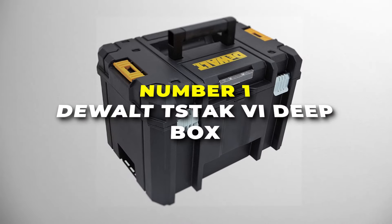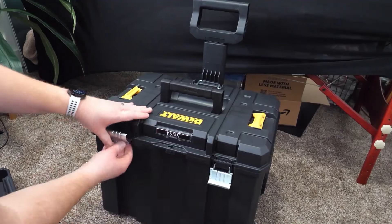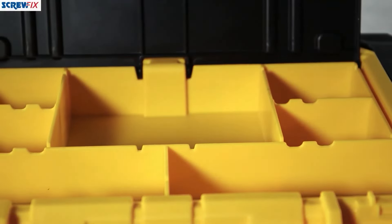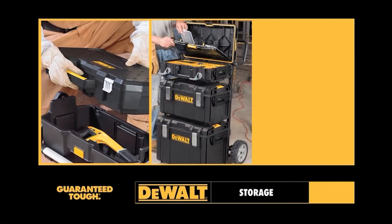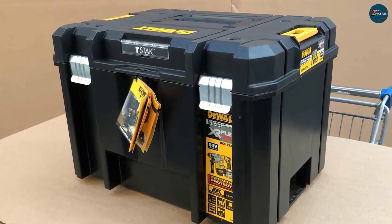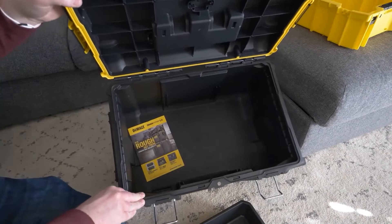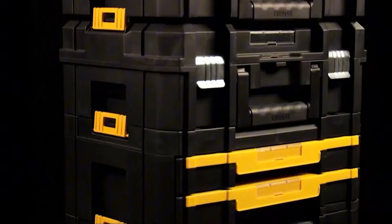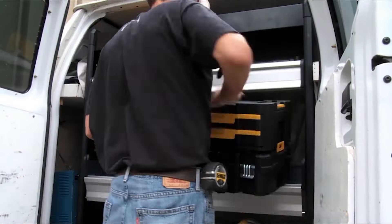Number 1 is the DeWalt TS-TAC Deepbox. This is the overall best portable toolbox on our list. Designed to cater to both professionals and serious DIY enthusiasts, this deep box offers a spacious interior with a total volume of 23 litres, perfect for storing larger tools or multiple smaller items. The box is part of the modular TS-TAC system, which means it can be securely stacked with other TS-TAC units, allowing for easy transport and organization of your entire tool collection. Constructed from high-quality materials with robust latches and hinges, this box can withstand the rigors of daily use. With a weight capacity of 66 pounds, it can handle even your heaviest tools safely.